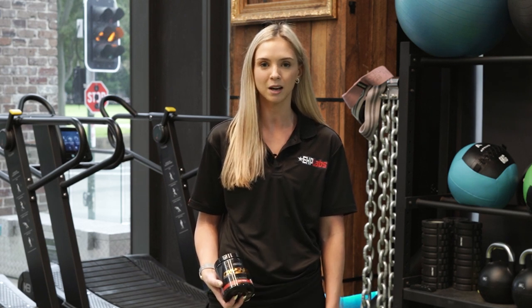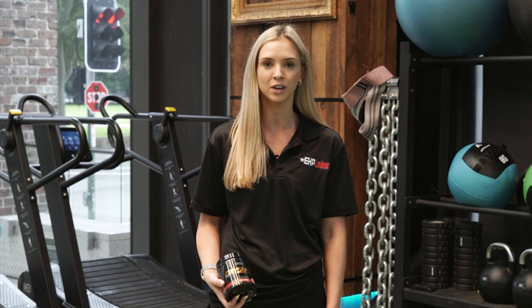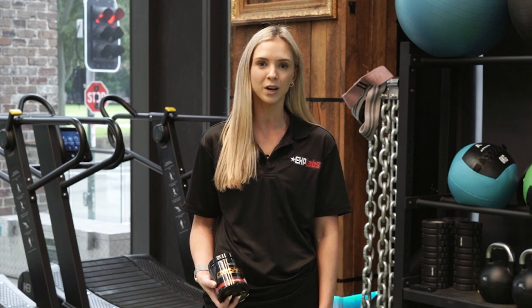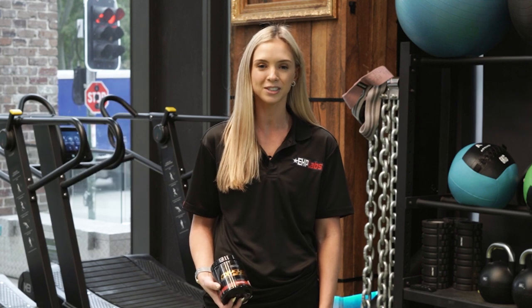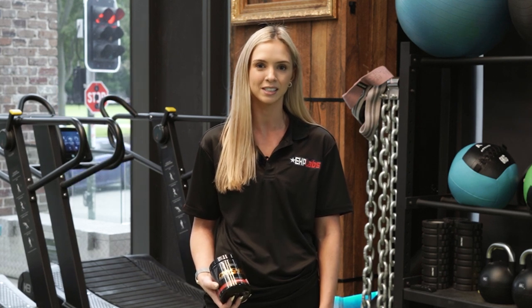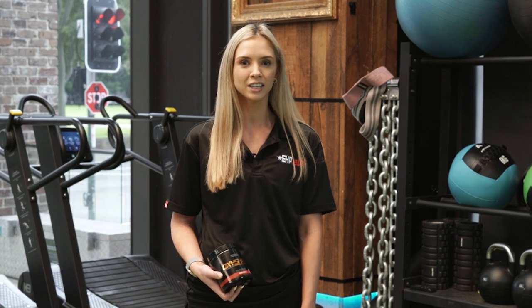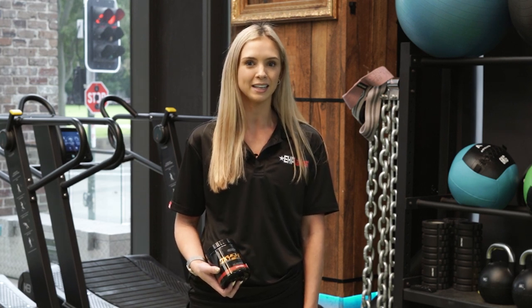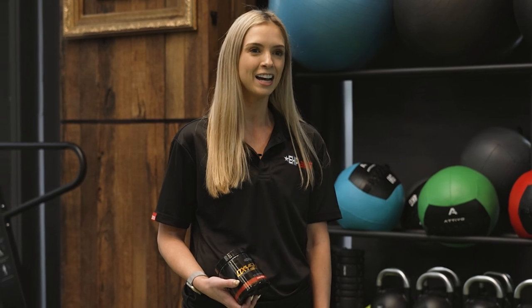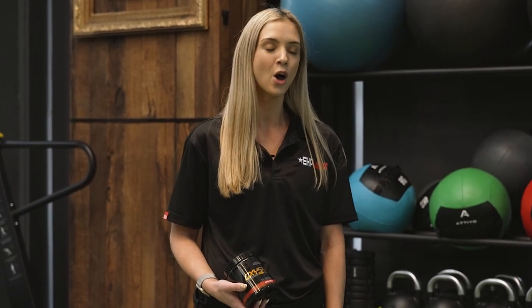Hi, I'm Amelia. I'm a product development specialist at EHP Labs and I work with a team on product ideation — the research and development of our products, what goes into the formulas, working with manufacturers and getting the products out to customers. My background is in nutrition; I'm a degree qualified nutritionist, so vitamins, minerals and ingredients are my vibe and it helps me understand what goes into our products and the science behind it.